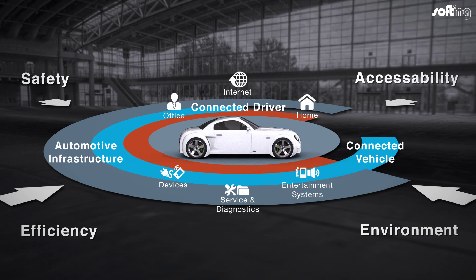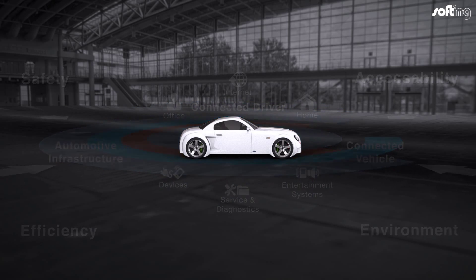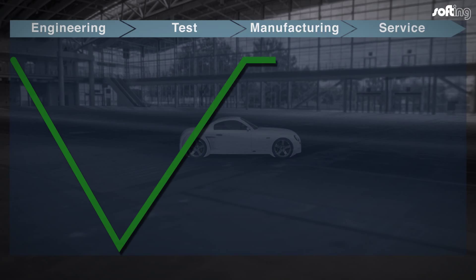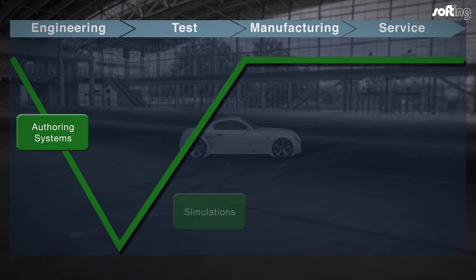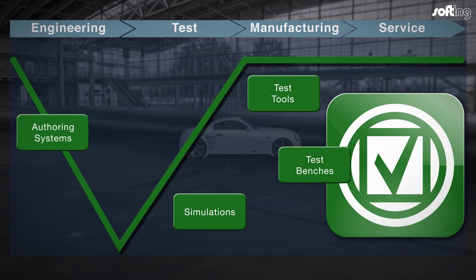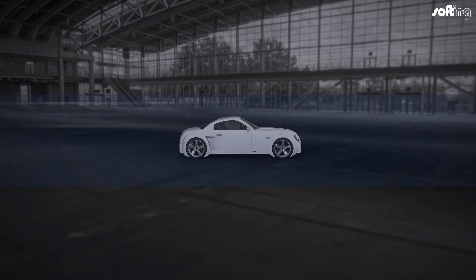Softing provides customized software and hardware solutions for these test scenarios. Along the entire process chain, authoring systems, simulations, test tools and equipment support the release of the various stages of development and production. Automated target-actual comparisons provide manufacturers and suppliers with representative and reproducible test results.